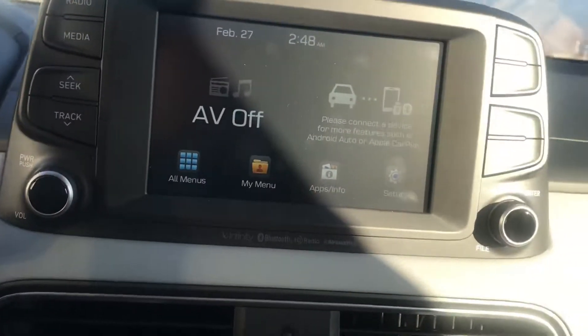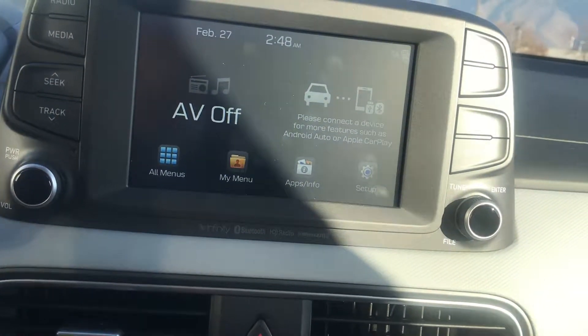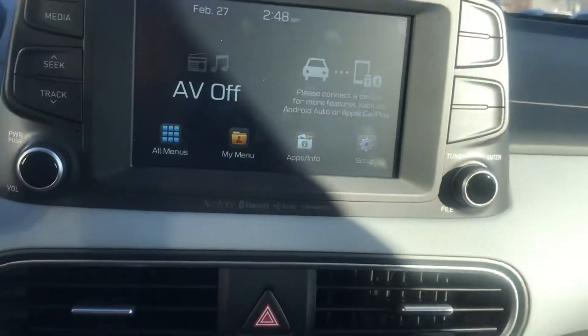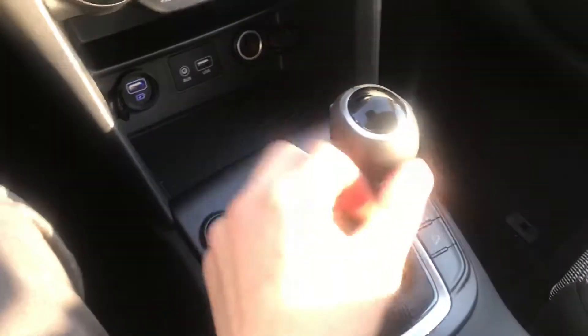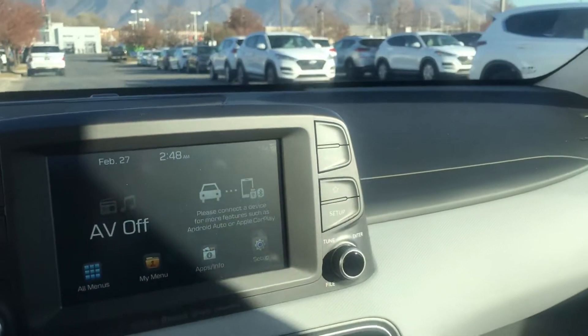It also comes with your Infinity sound system. This is the SEL premium package, which includes a backup camera, sunroof, heated seats, as well as Apple CarPlay and Android Auto, which is standard in the Kona.